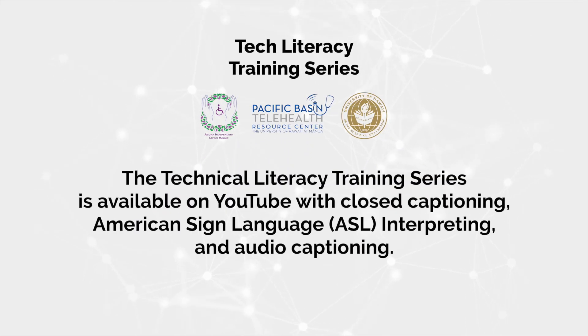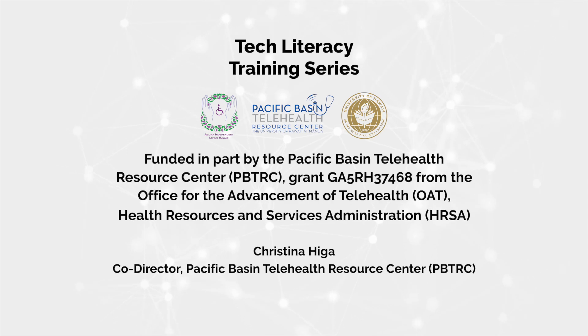The Technical Literacy Training Series is available on YouTube with closed captioning, American Sign Language interpreting, and audio captioning. For more information, visit our website. Funded in part by the Pacific Basin Telehealth Resource Center, grant GAR 37468 from the Office of Advancement of Telehealth and Health Research and Services Administration.